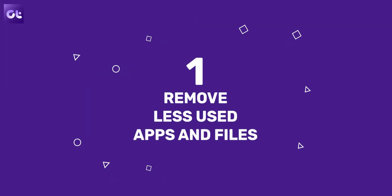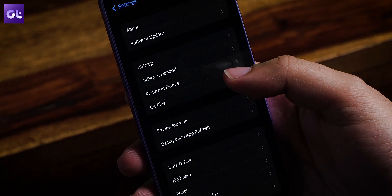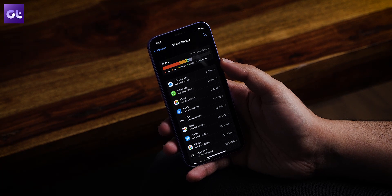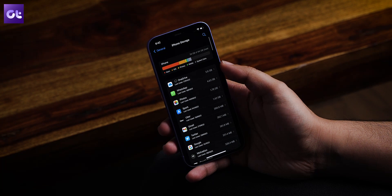First, let's talk about storage. If the amount of storage left on your iPhone is not that much, the first thing to do is remove apps and photos taking up space, because low storage can result in a slower iPhone. To free up space, open the Settings app, scroll down to General, then tap on iPhone Storage, and check the detailed storage breakdown.